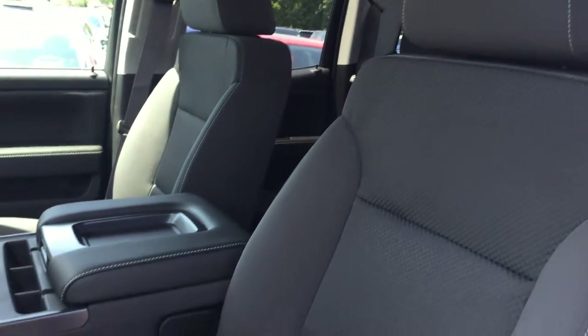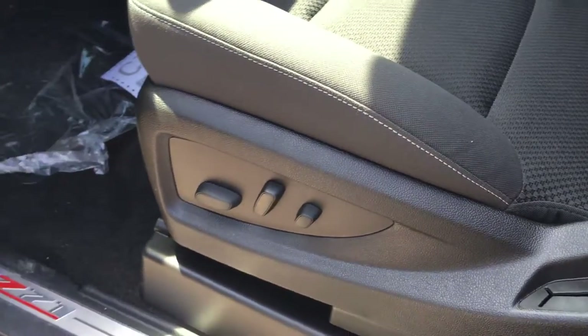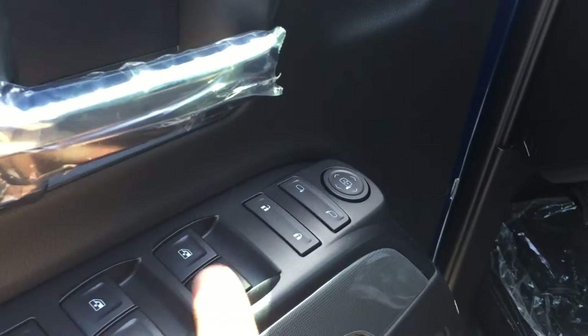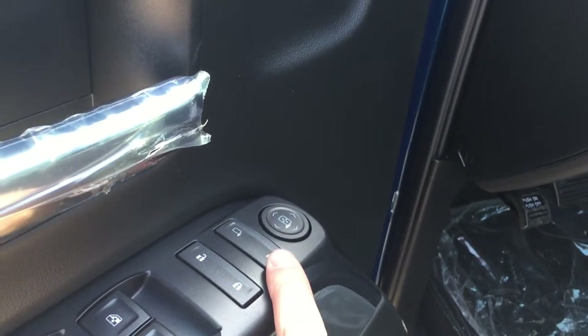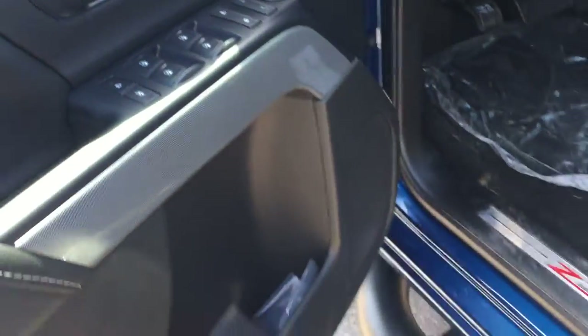Taking a look inside the upholstery, you can see that it's sole cloth. There are the buttons to adjust the 10-way power adjustable driver's seat, including lumbar support. Plenty of room and storage in the door — power windows, power locks, power mirror for driver and passenger. You do have child safety lock here, too, for the rear windows and locks.